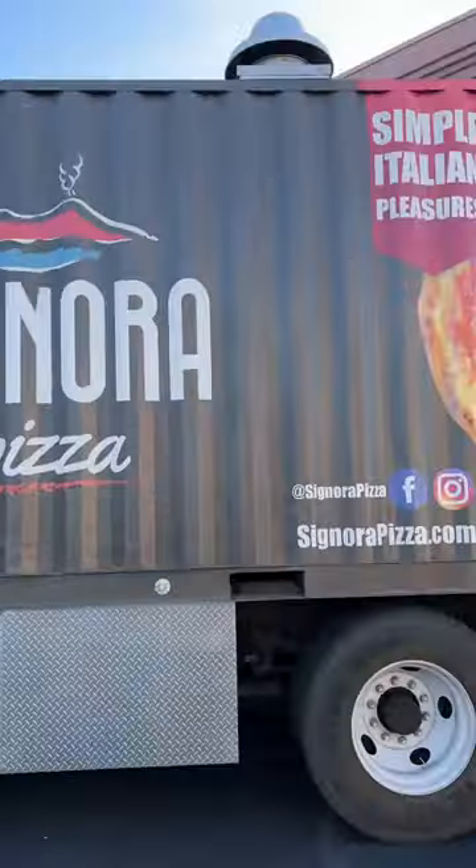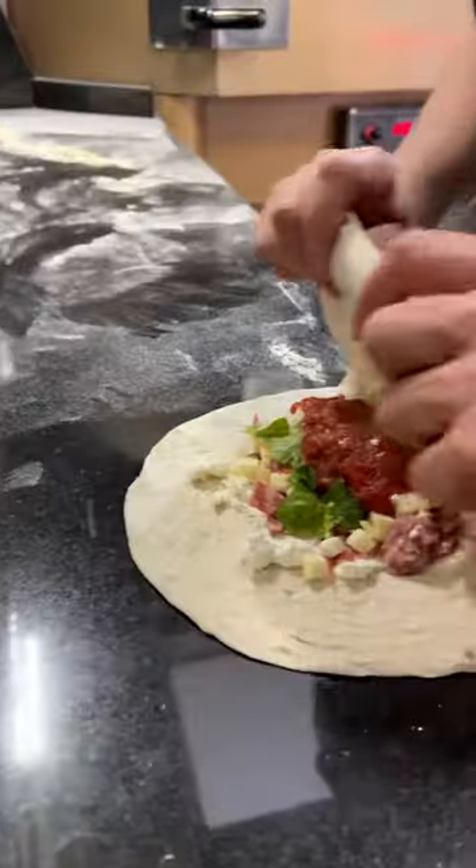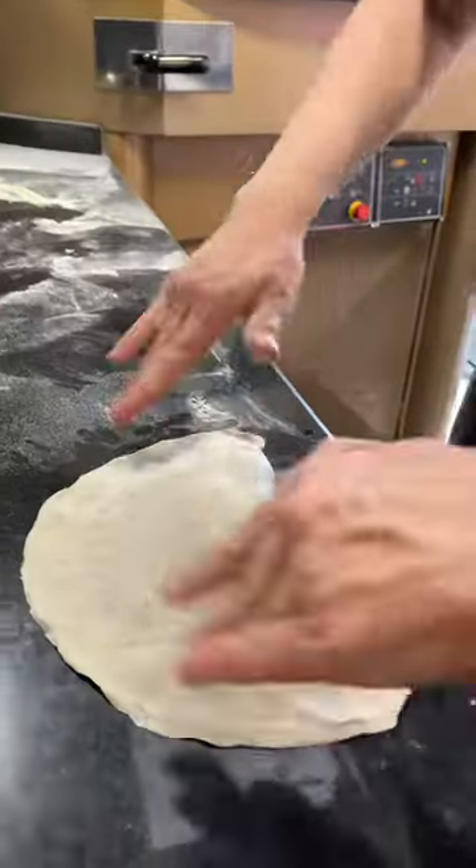This pizza that you're looking at right here actually came from this shipping container that was transformed into a food truck. This is Señoras pizza and it might be one of my favorite pizzas you can get in Vegas.